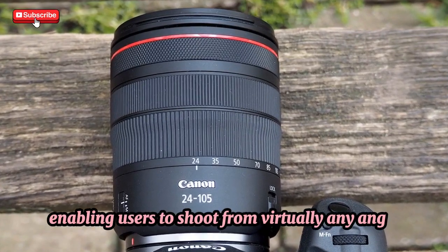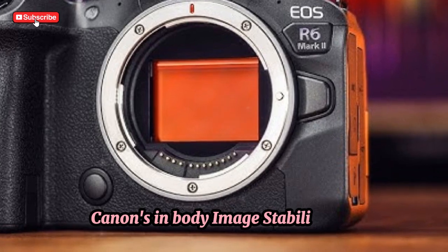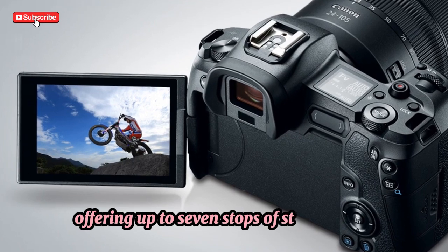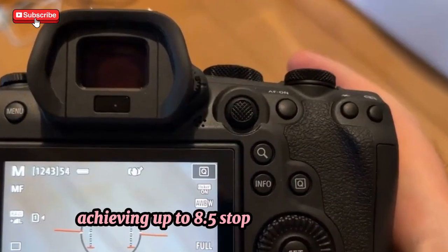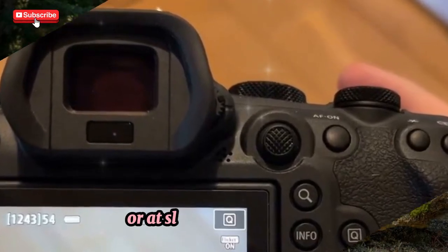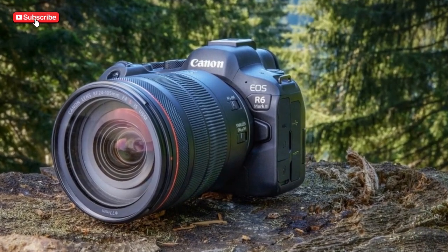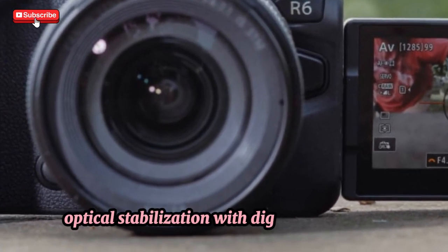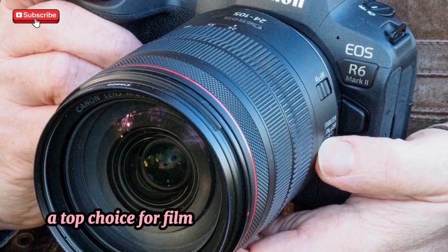In-body image stabilization — enhanced stability for every shot. Canon's IBIS system is already impressive in the original R7, offering up to 7 stops of stabilization. The Mark II, however, is rumored to push this even further, achieving up to 8.5 stops of stabilization. This would greatly enhance handheld shooting, especially in low-light conditions or at slower shutter speeds, making it ideal for photographers and videographers who often shoot without a tripod. Canon is also expected to introduce an active IBIS mode for video, combining optical stabilization with digital corrections to provide even smoother footage.